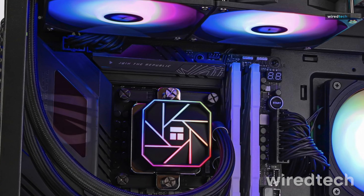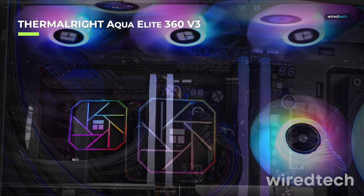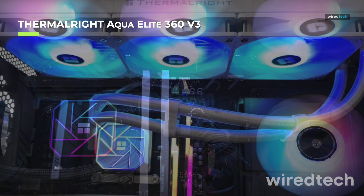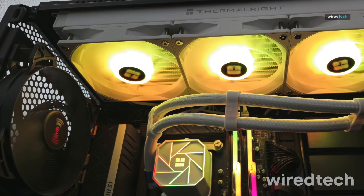The ThermalRite AquaElite 360 V3 combines sleek aesthetics with superior cooling performance. Featuring high-performance ARGB fans, an efficient copper cold plate, and low noise operation, this cooler is perfect for gamers and creators who demand both style and substance.